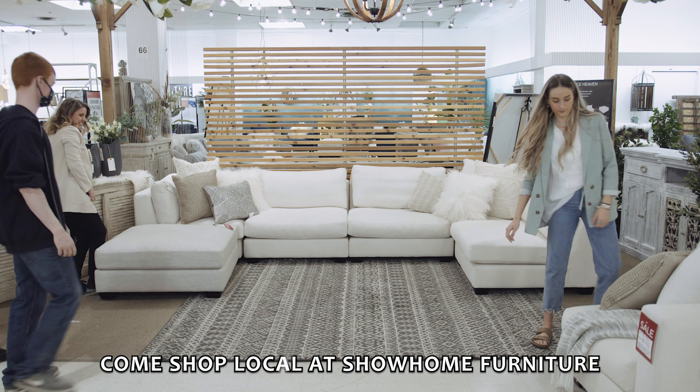We just showed you all our favorite configurations of this amazing sectional. We hope you can come down to Show Home Furniture and check us out. We are Calgary's largest showroom, locally owned. We are a family business and we specialize in Canadian-made products.